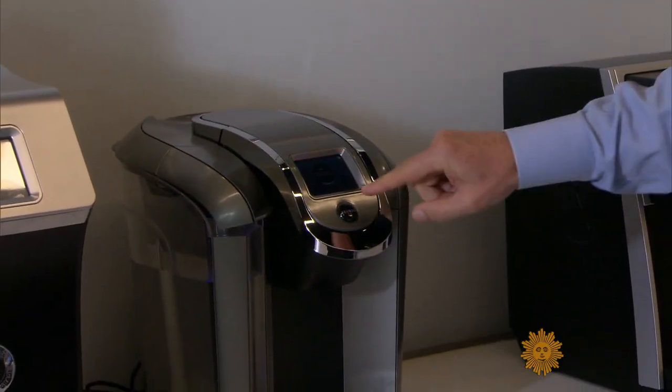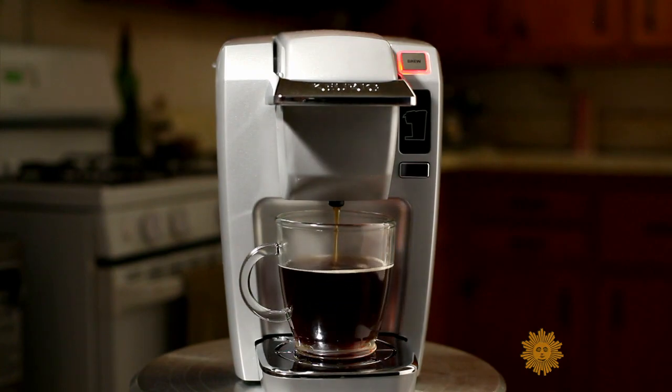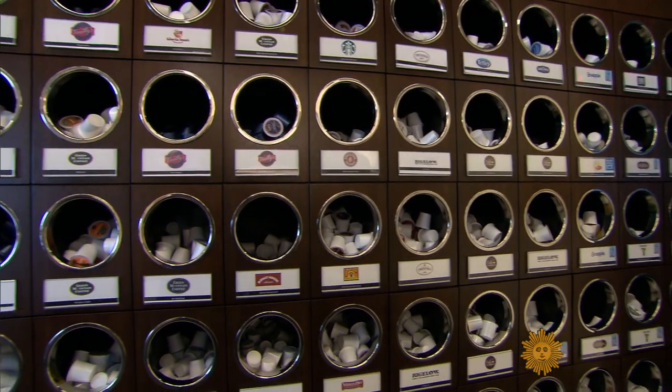Because it can't be complicated for the guy trying to wake up in the morning. Just close the handle and touch a button and away it goes. A cup of coffee in less than a minute. Speed, convenience, and did we mention variety?